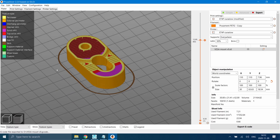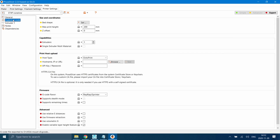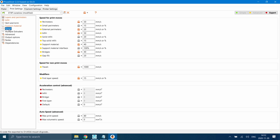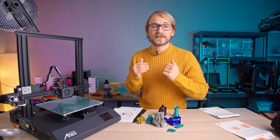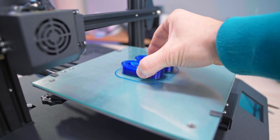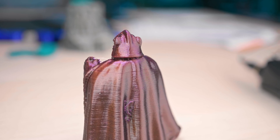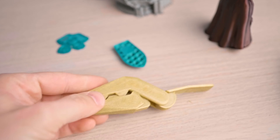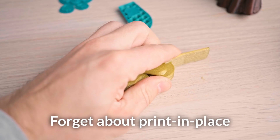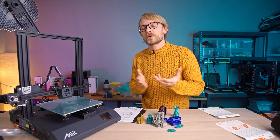For the ET4 Pro, I decided to go with PrusaSlicer with a default profile, which comes with pretty fast print speeds, so I also tried slowing those down a bit. The results were horrible - strings, inconsistent layers, curling. It's super unimpressive, and that matches what other reviews have found. Are there community profiles? Sure, dozens. Pick any one of them and you might get great results - or not.